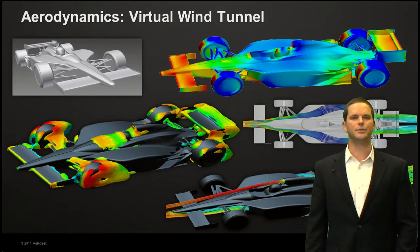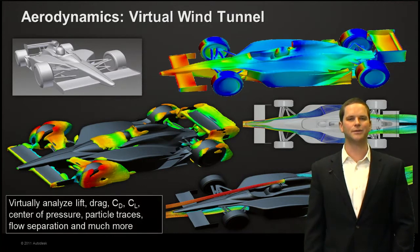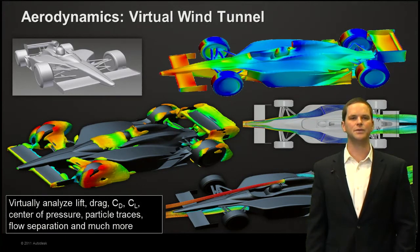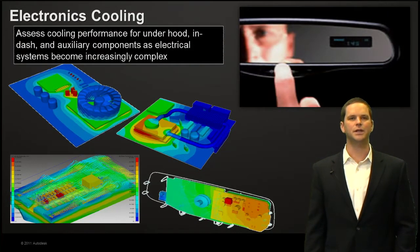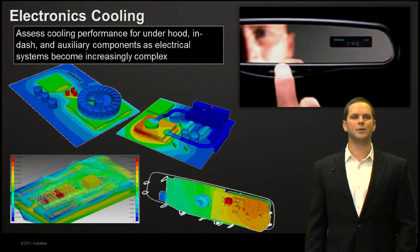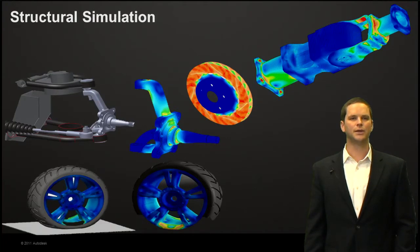Now we'll jump into some of the actual technical applications. First is aerodynamics: running external airflow analyses around your vehicles to analyze lift, drag, center of pressure, particle traces, and flow separation. Second is electronics cooling — a huge industry for simulation — allowing you to assess performance. These assemblies and components are very expensive to build and test, so being able to digitally and virtually prototype them and evaluate multiple designs for your electronics is extremely beneficial.